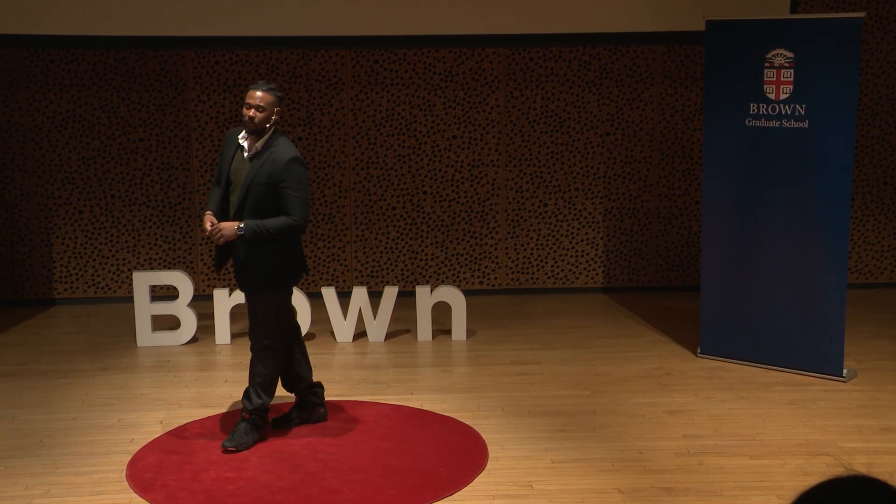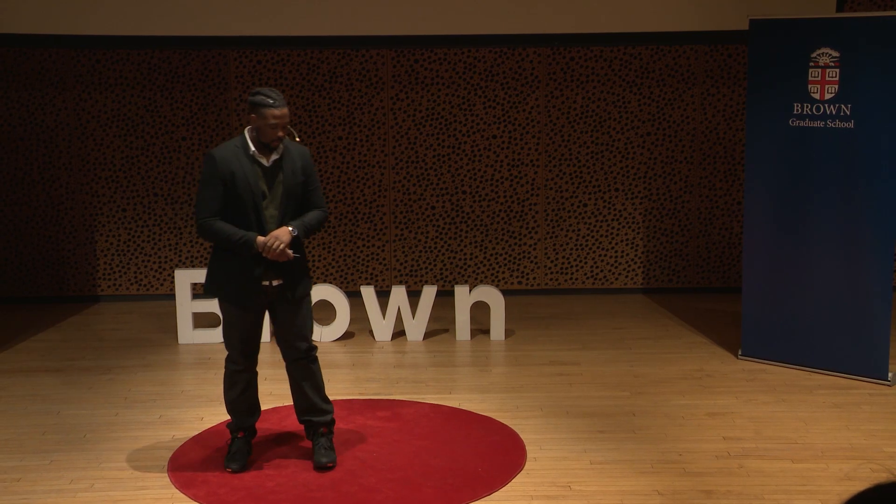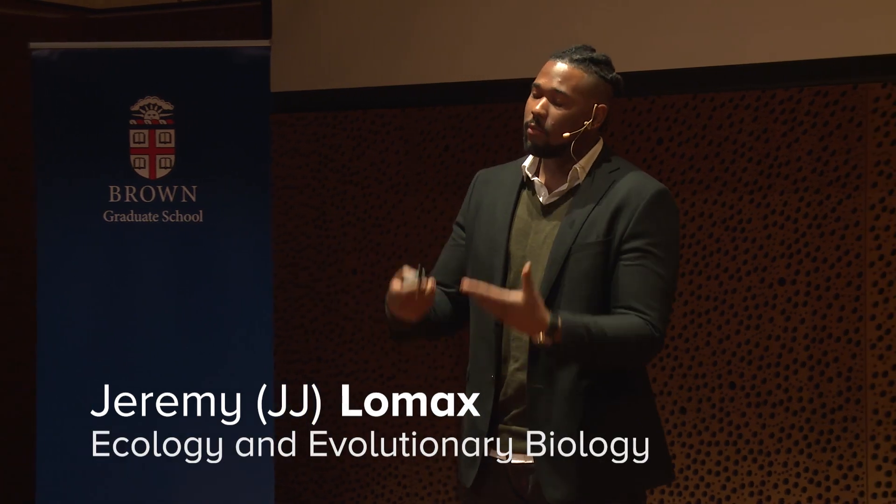I really appreciate the opportunity for y'all letting me talk to you today about why my research matters. Since I don't have a lot of time, I'm going to hop right into it. Today I want to explain to you why my mother calls me a fish dentist.